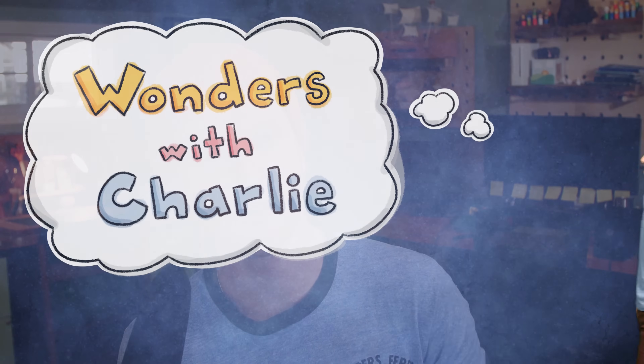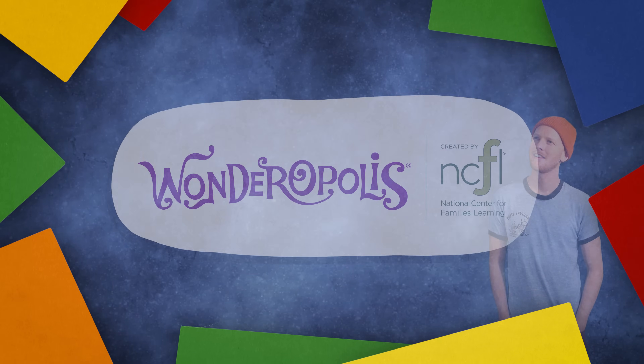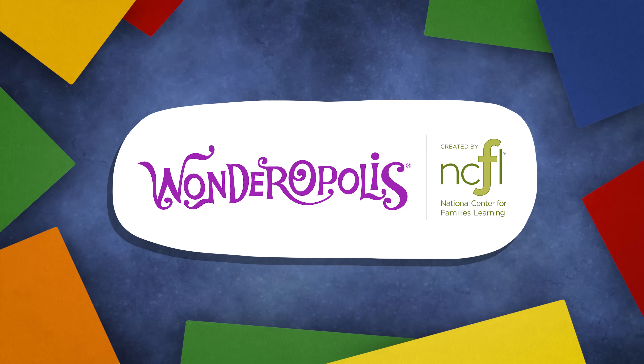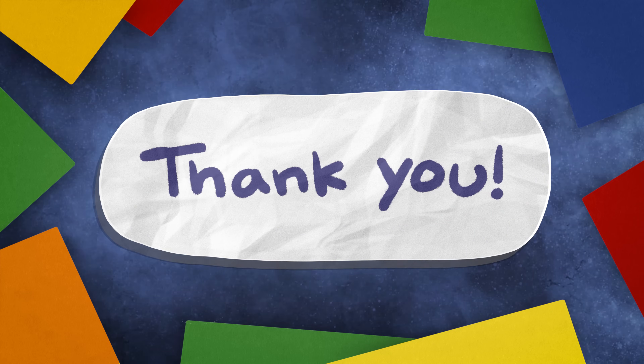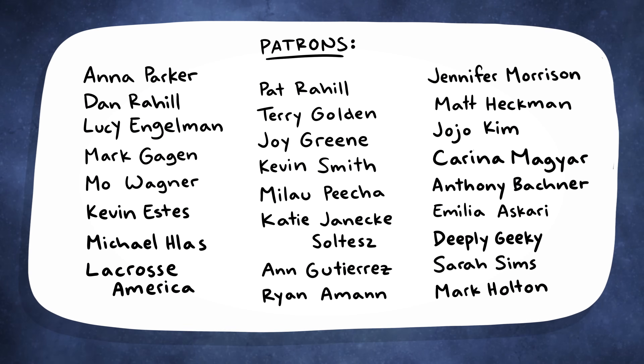Thanks so much for watching this episode of Wonders with Charlie. I'll see you guys next time when I'm wondering something else. Wonders with Charlie is supported by wonderopolis.org, a website by the National Center for Families Learning, and by subscribers like you. Thank you. And also all my wonderful patrons on Patreon — thank you guys so much. If you'd like to check out some behind-the-scenes content and see how I make these videos, click here to visit Patreon. Click here to subscribe for more awesome videos like this. And if you're looking to watch something else, just click right here. Thanks so much for watching. I'll see you guys next time.